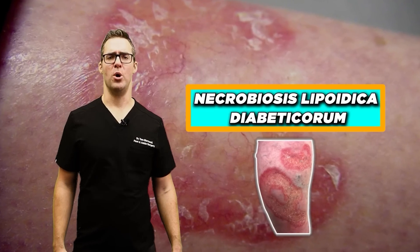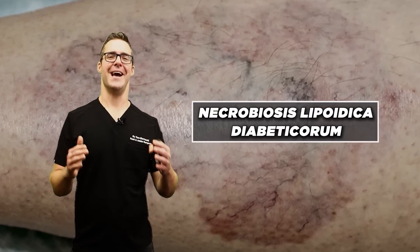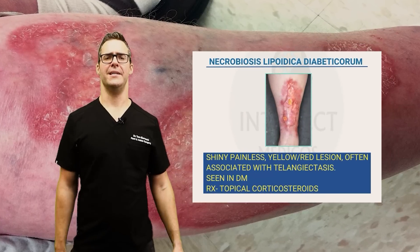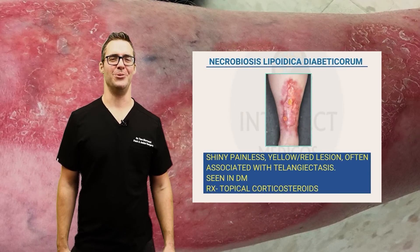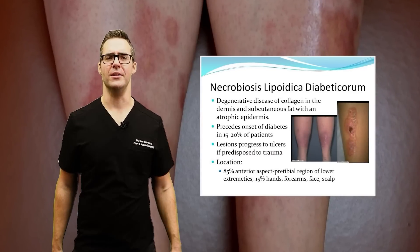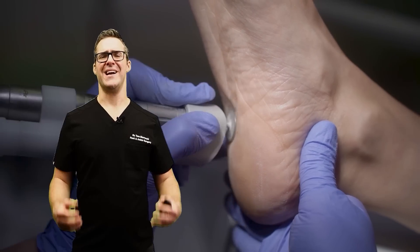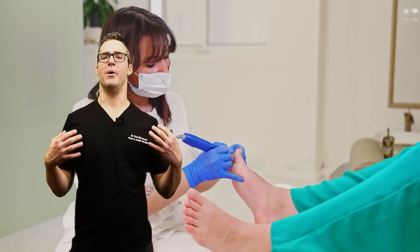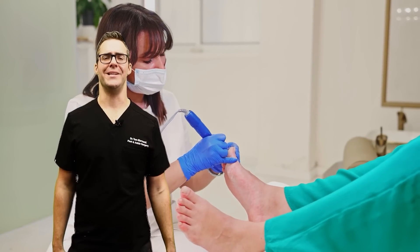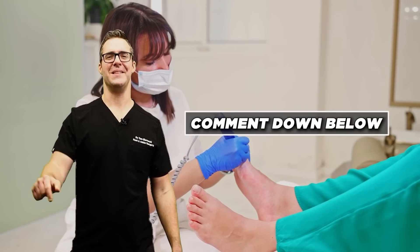Necrobiosis Lipotica Diabeticorum — that's a mouthful. This rare condition leads to raised, reddish-brown patches with a yellowish border, often appearing on the lower legs. It can be itchy and sometimes painful. You want to correct all the underlying functions. If you're in the Michigan area, I work out of the Diabetes Institute where I provide foot care alongside dedicated diabetes-only endocrinologists.